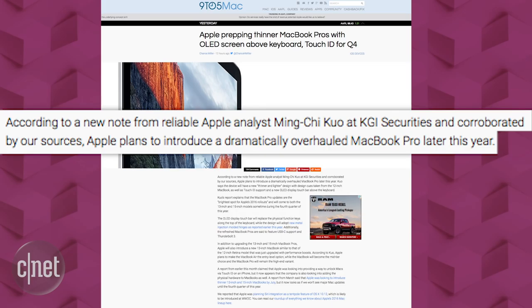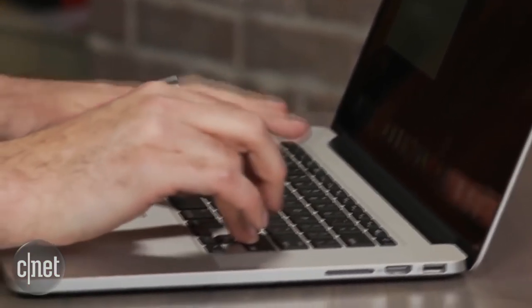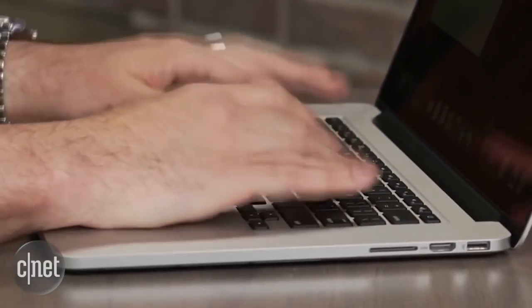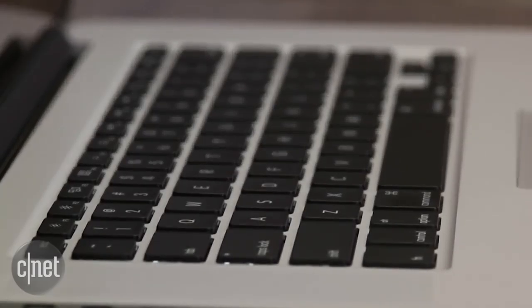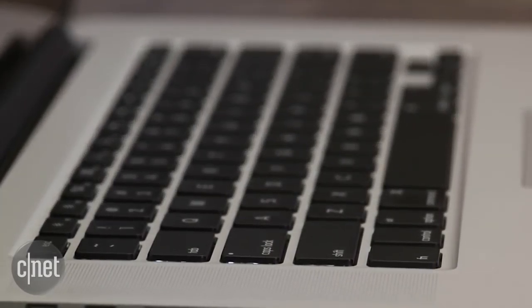If true, this is the most significant upgrade ever by Apple for its laptops. This Touch OLED display is said to replace the function keys on top, so maybe it'll show different options to touch depending on what program you're in. And that Touch ID fingerprint scanner would not just be security for unlocking the machine, but likely also used for online shopping.